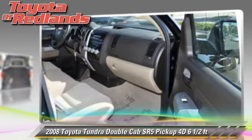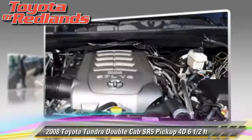Comfort and convenience features include power windows, power steering, and hiccup shell.